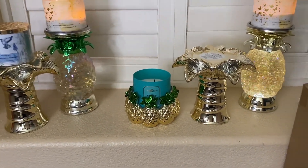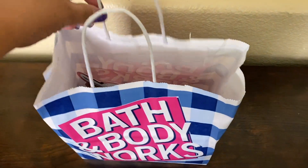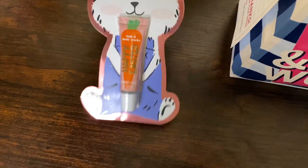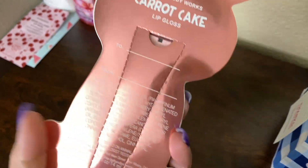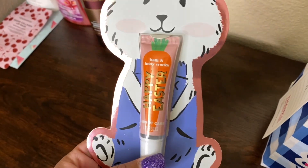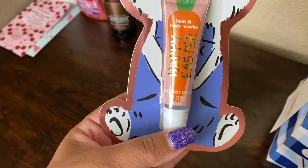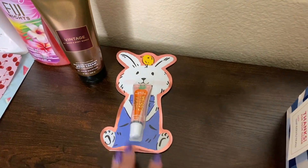Next we have the mini sale. I got the Sweet Carrot Cake lip gloss, which I already tried. You get a lot of cinnamon — I don't think you get quite a carrot cake flavor. I guess carrot cake has a lot of cinnamon, so if you're not into cinnamon you might not like this one. It's okay. For $2.95 I thought it was perfect to try — I love trying the lip glosses.